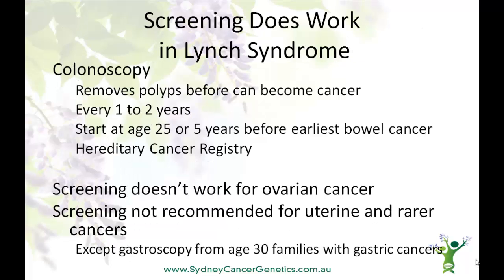The really good news is that bowel cancer screening really does work to reduce the cancer risk. In Lynch syndrome, specific guidelines have been developed, and these include colonoscopy, which can remove polyps before they can become a cancer. It should be done every one to two years, starting at age 25 or five years before the earliest bowel cancer. The Hereditary Cancer Registry, among other things, can provide reminders for this. It's important to note that screening doesn't work for ovarian cancers and isn't recommended for uterine or the rarer cancers.